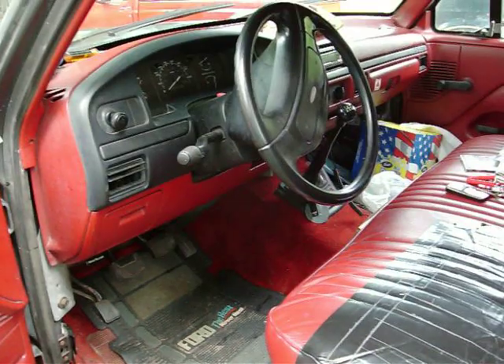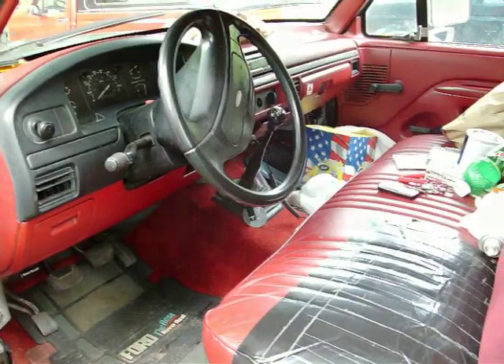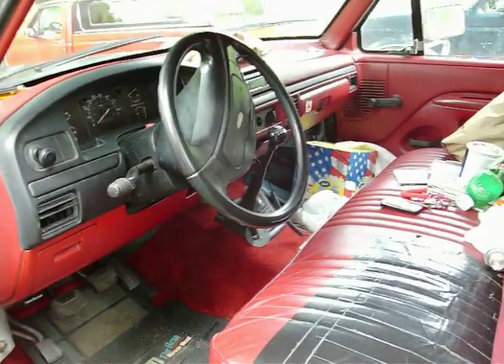In case you all are wondering how many miles this thing has on it — it has 204,000 miles. This truck's got the 300 straight six and a five-speed on the floor. You can see that lever sticking up in the center.